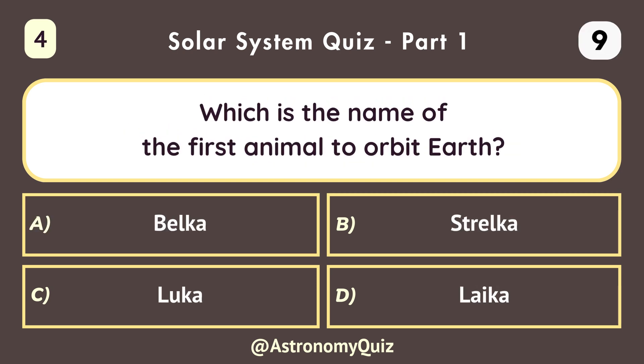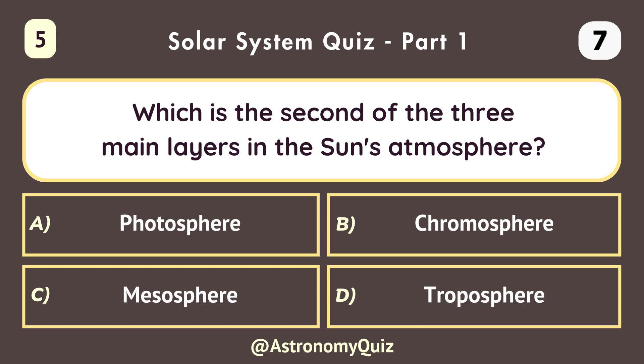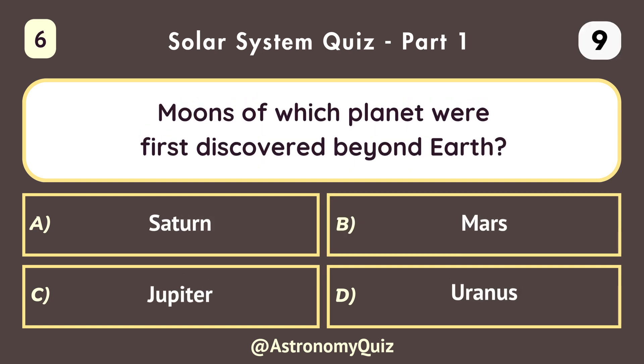Which is the name of the first animal to orbit Earth? Laika. Which is the second of the three main layers in the sun's atmosphere? Chromosphere. Moons of which planet were first discovered beyond Earth? Jupiter.